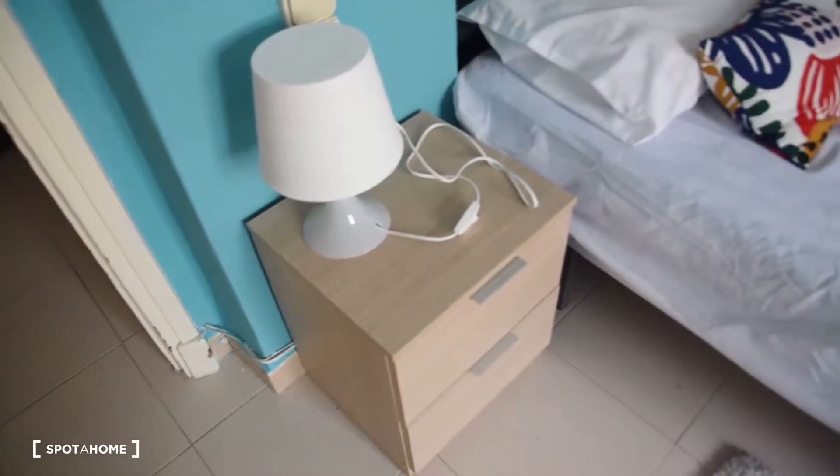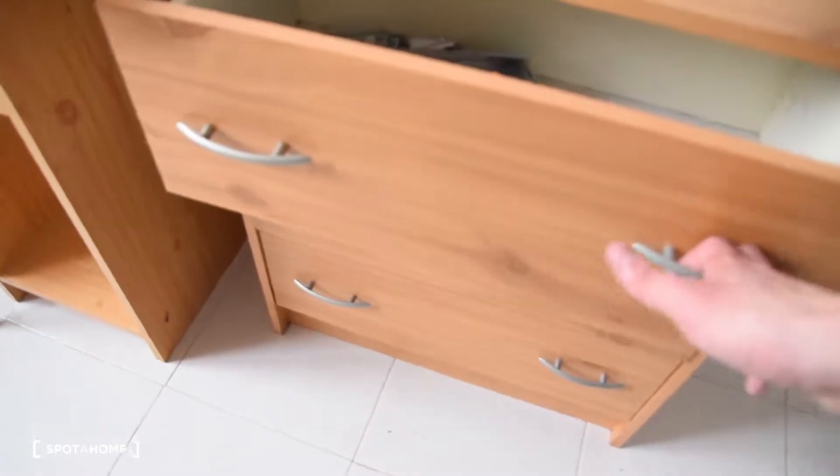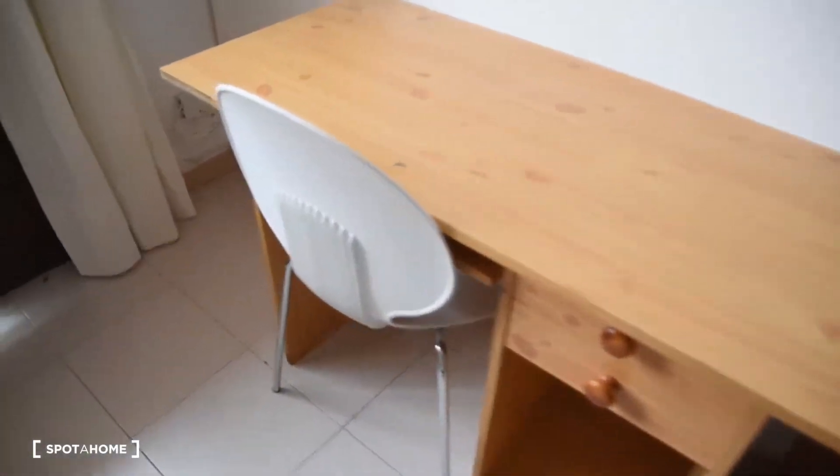As you can see in bedroom number one, here we've got a single bed, a bedside table in the form of a chest of drawers with a lamp and two drawers. We've got some small shelves next to the bed, and we also have this bigger chest of drawers here with three drawers, and a desk with a chair in front.